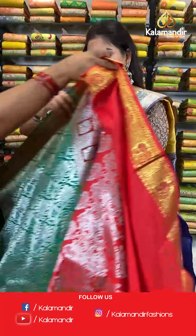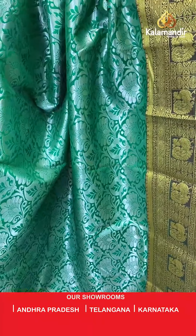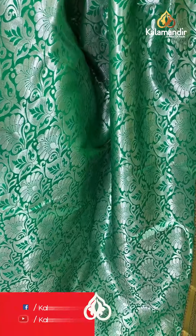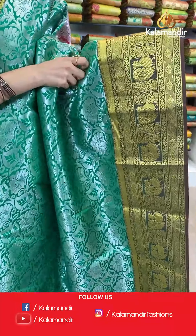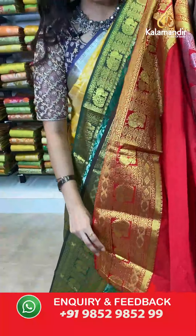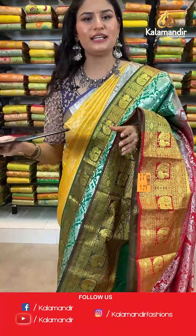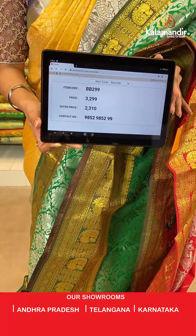Next up a different pattern in an amazing colour — these are very good sarees for traditional wear and the festive season. This is in green colour where all over the body you will find silver zari floral brocade design. Talking about the border, we have a contrast border where all over the border you will find peacock design and golden zari work. The saree has a contrast rich pallu and it is paired up with a contrast plain blouse along with the golden border. Saree code is BB299, original price Rs 3,299, offer price Rs 2,310. To place an order, take a screenshot and send it to our WhatsApp number which is 985298529.